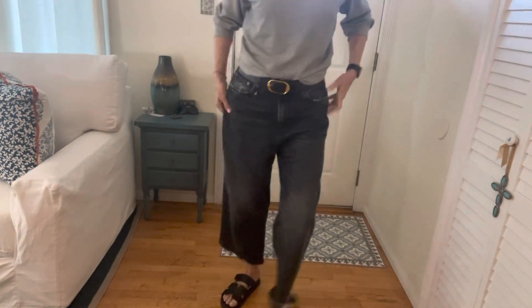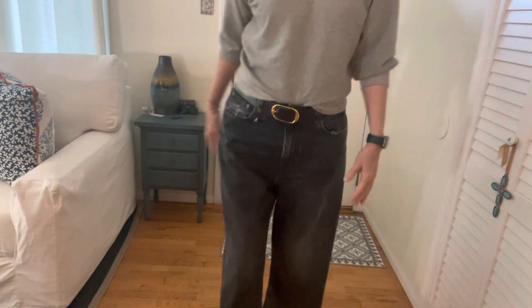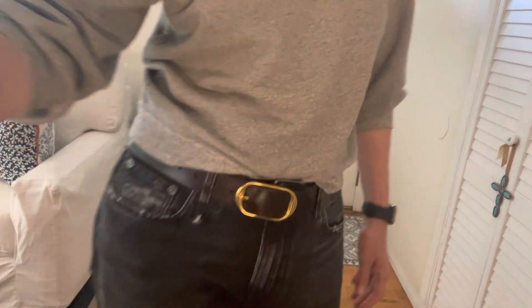So they're baggy. These are size 30. These fit really big, because sometimes a 30 is okay for me, but in these ones they're pretty big. I have these in the wash denim too, and I'll do a quick video on that as well.